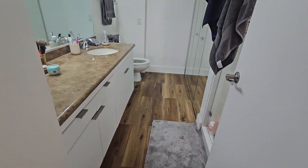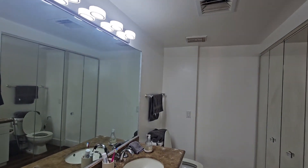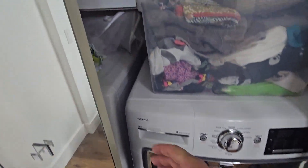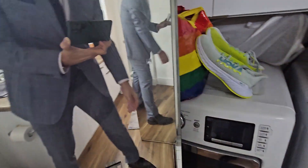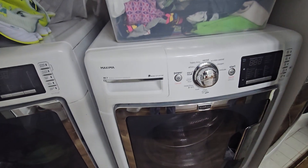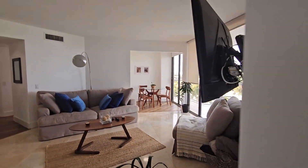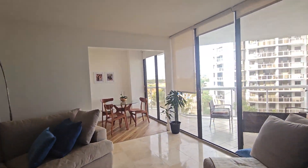This bathroom is shared for the second and third bedroom. The washer and dryer — looks like a Maytag — is also here. This is a very nice unit located in Aventura, one of the best cities in South Florida.